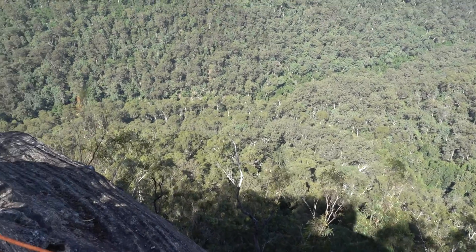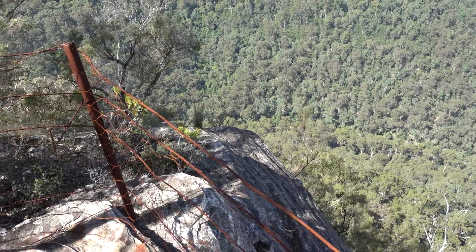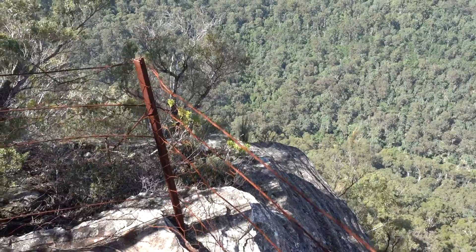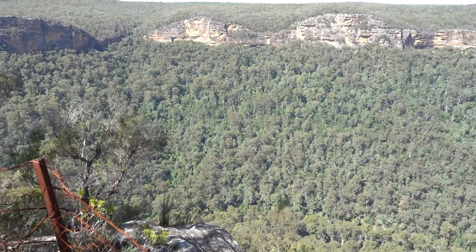Lovely. We're sheltered mainly from the wind — a bit windy today. So very nice, very nice indeed.